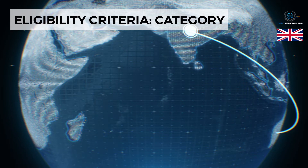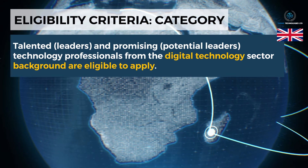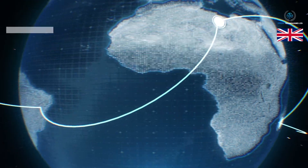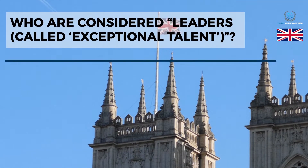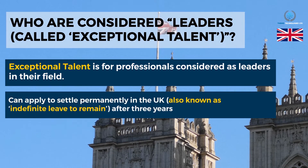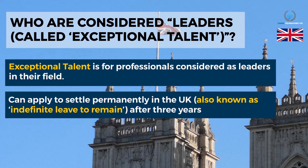Eligibility criteria — Category: Technology professionals from the digital technology sector are eligible to apply under two categories: talented leaders and promising potential leaders. Exceptional Talent is for professionals considered as leaders in their field. They can apply to settle permanently in the UK — also known as Indefinite Leave to Remain — after three years.